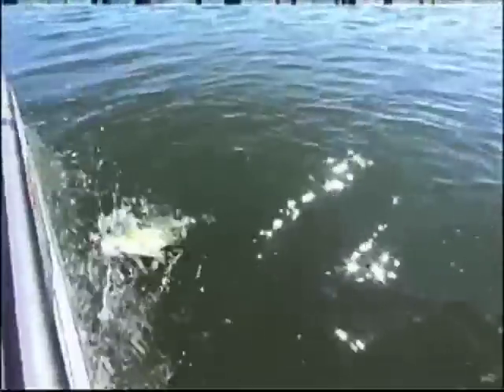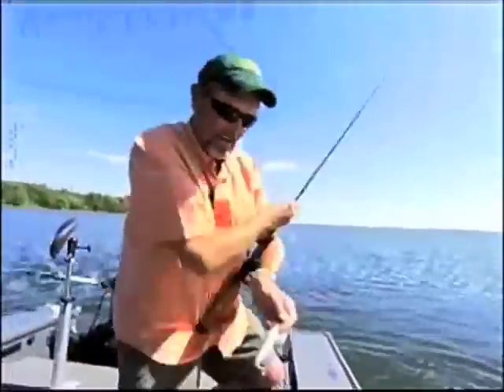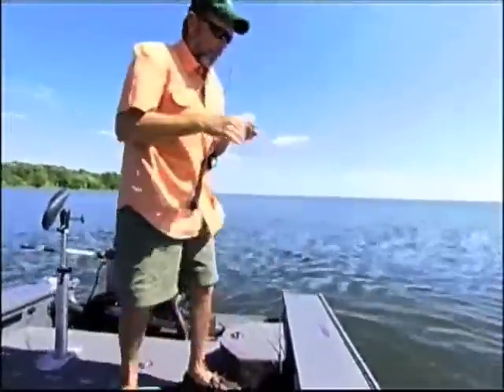There ain't nothing more fun than catching big smallmouths. He got off on a topwater bait.